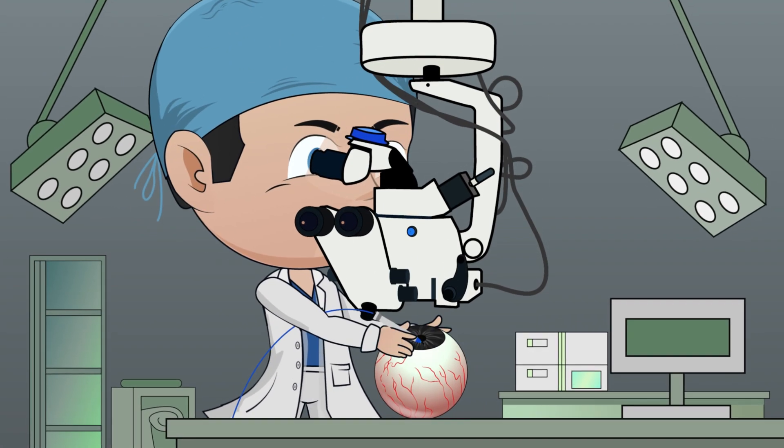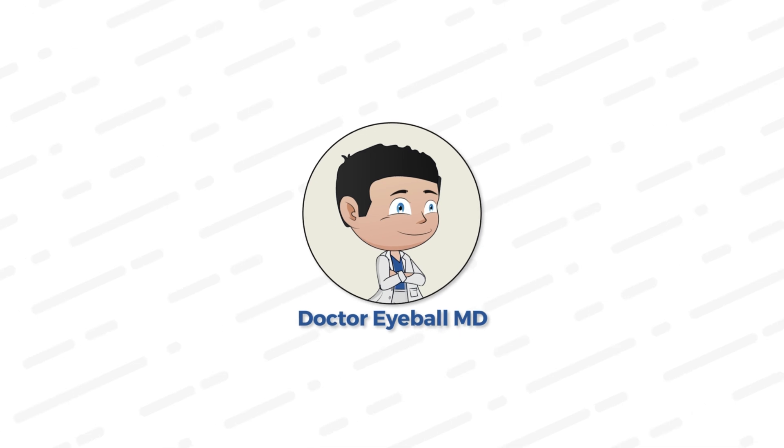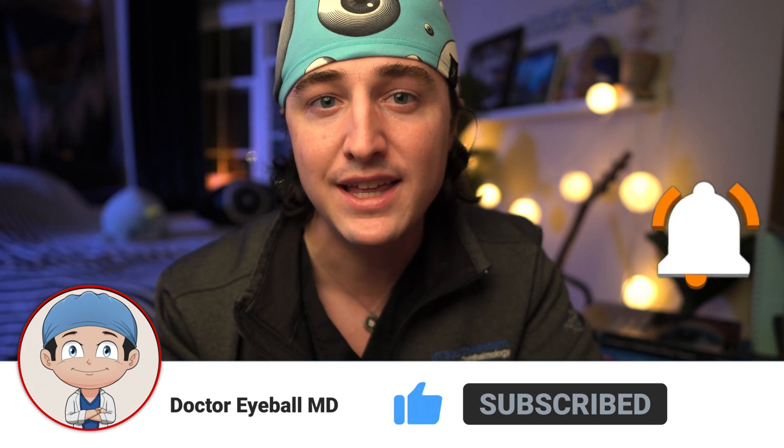In this video we're going over six tips to help medical students match into competitive specialties. Welcome back to the channel, my name is Zach. I am a first-year oculoplastic surgery fellow, and on this channel we focus on everything about medical school, residency, ophthalmology, oculoplastics fellowship, and lifestyle. Today I want to go over six tips — hang around till the end because the last one is a bonus tip and probably one of the most important things you can do if you're looking to match into a competitive medical specialty.